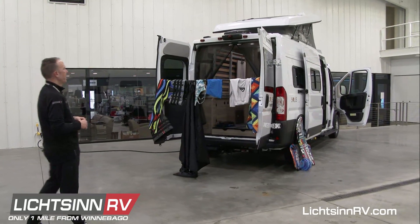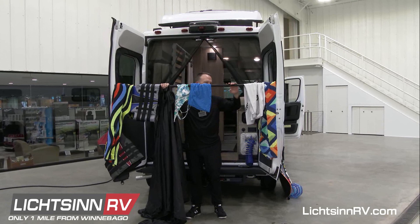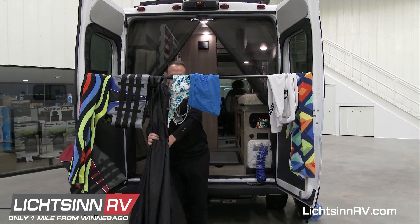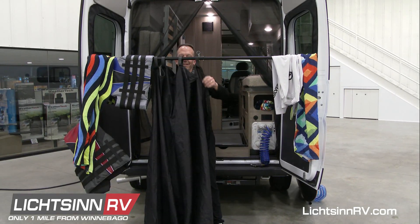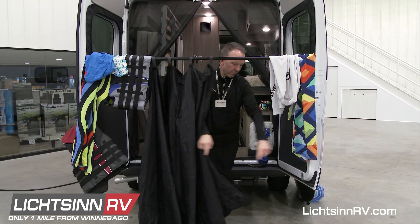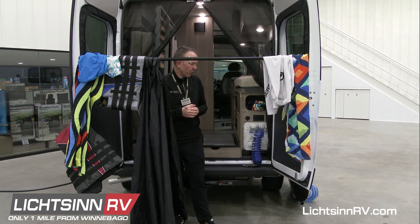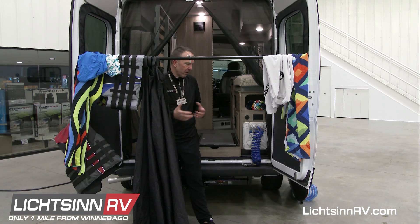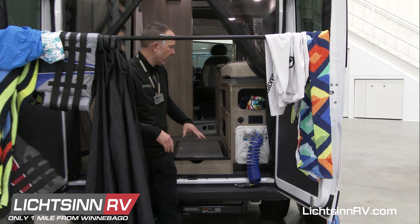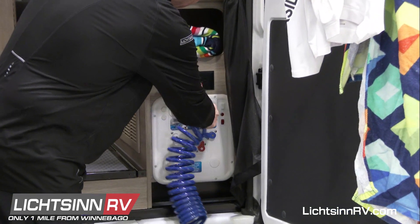We'll also cover the pop-top as we get inside the overhead studio loft. This is the rear annex area, and this curtain comes with the Solus. It runs all the way around the perimeter of the rear doors — a great opportunity to hang and dry things if you're near a beach or lake, and also to shower yourself down. You can use the exterior wash station here, which comes with a coiled hose with hot and cold water.